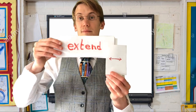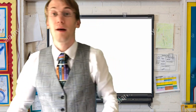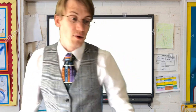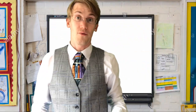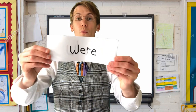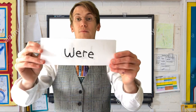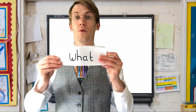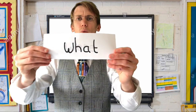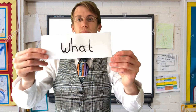Now we're going to have a look at some high-frequency words — these are words that we read more often in our reading. This word is 'were'. This word is 'what'.